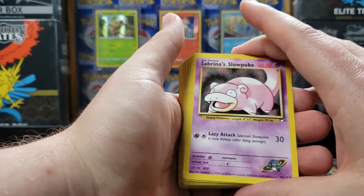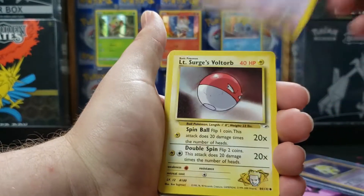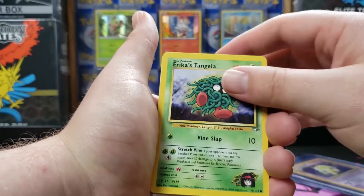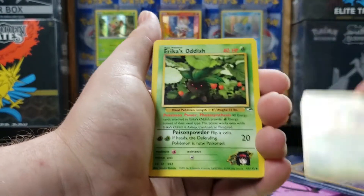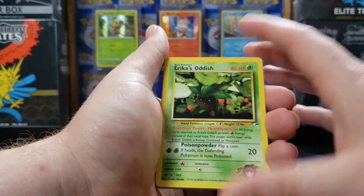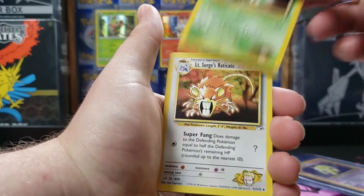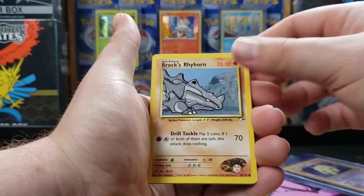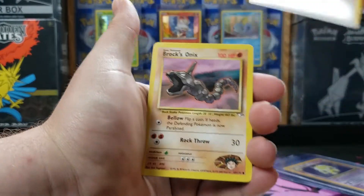Arbok, and then we move into Gym Heroes — Slowpoke, Gastly, Intensors, Voltorb, Erica's Exeggcute. I already have a lot of these Gym Heroes and Gym Challenge commons and uncommons for Erica, Giovanni, and Misty, but not a lot of Brock's cards or Lieutenant Surge. So it's good to have these ones to help fill in the binder.